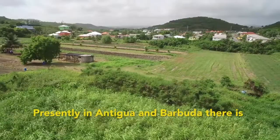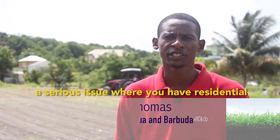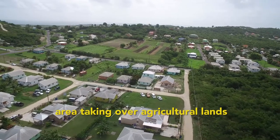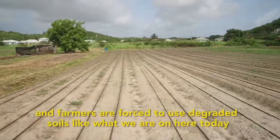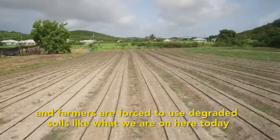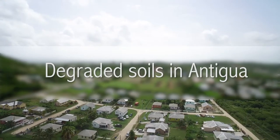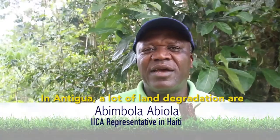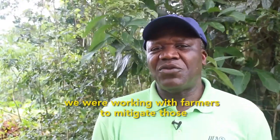Presently in Antigua and Barbuda there is a serious issue where residential areas are taking over agricultural land, and farmers are forced to use degrading soil like what we are standing on here today. In Antigua, a lot of land degradation comes from agricultural practices, and we are working with farmers to mitigate those.